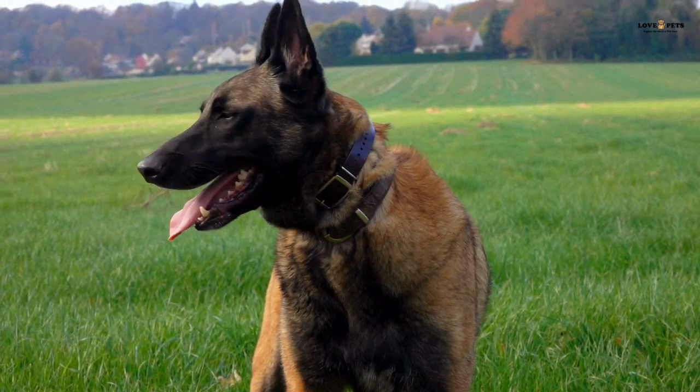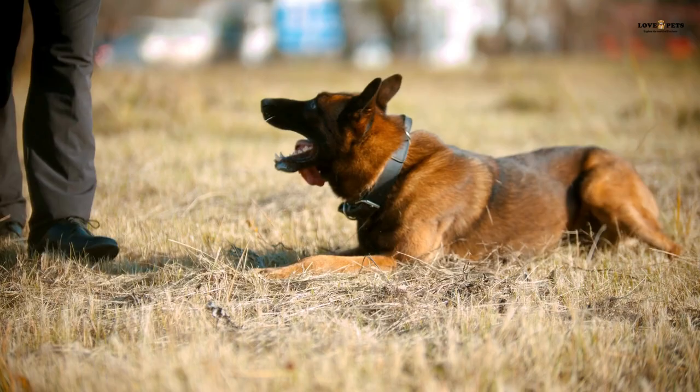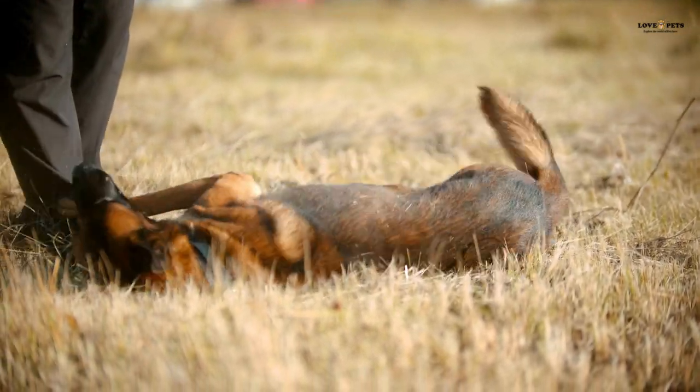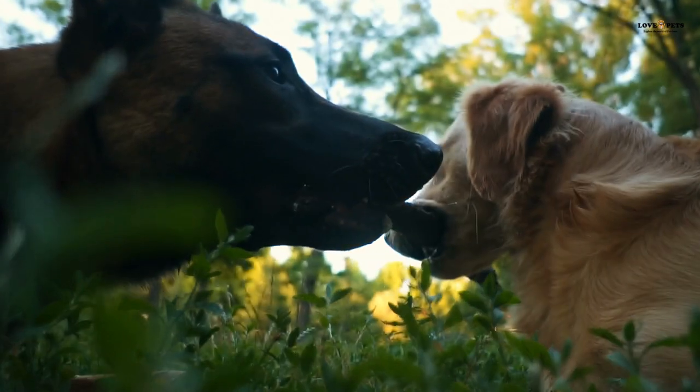In conclusion, both German Shepherds and Belgian Malinois can make great family dogs, but it's important to choose the breed that is the best fit for your lifestyle and family. With proper training, socialization, and care, either breed can make a wonderful and loyal companion for years to come.